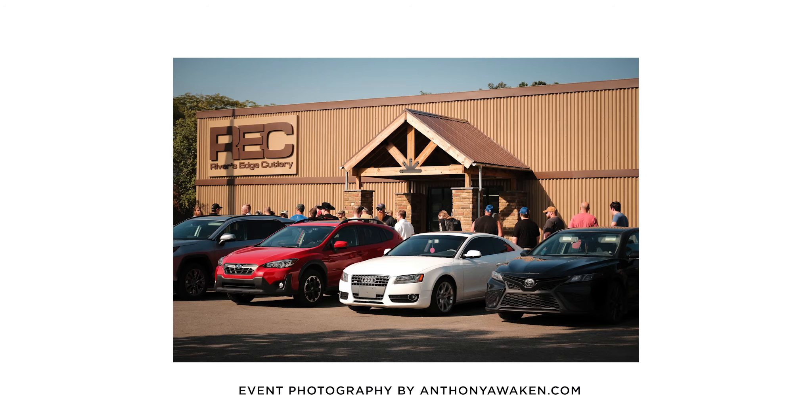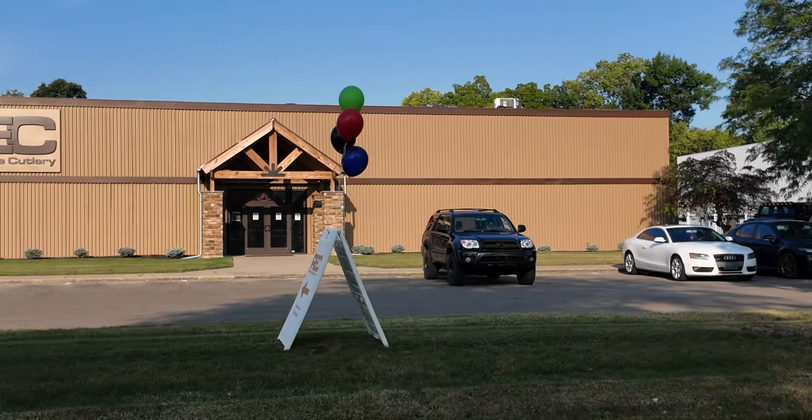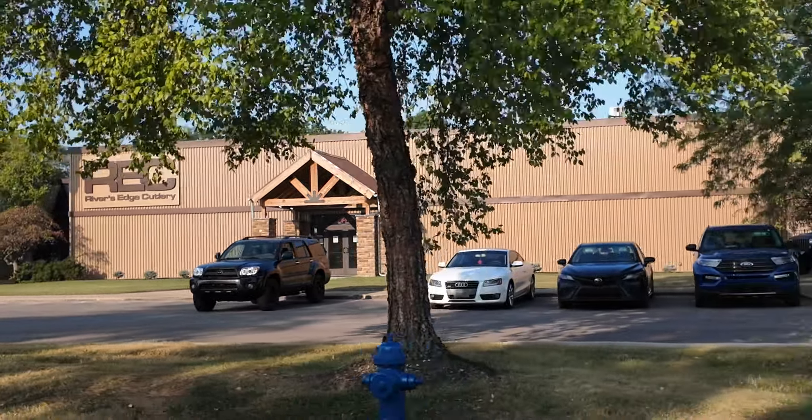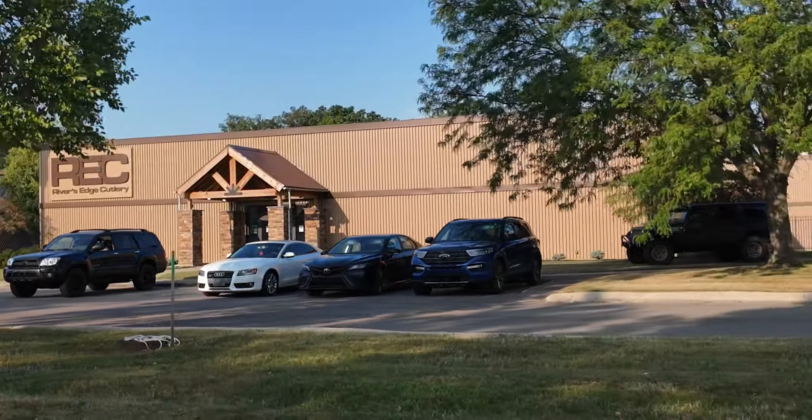Here we are — River's Edge Cutlery. I come up here about this time every single year, but today is National Knife Day. Let's get in and check it out.